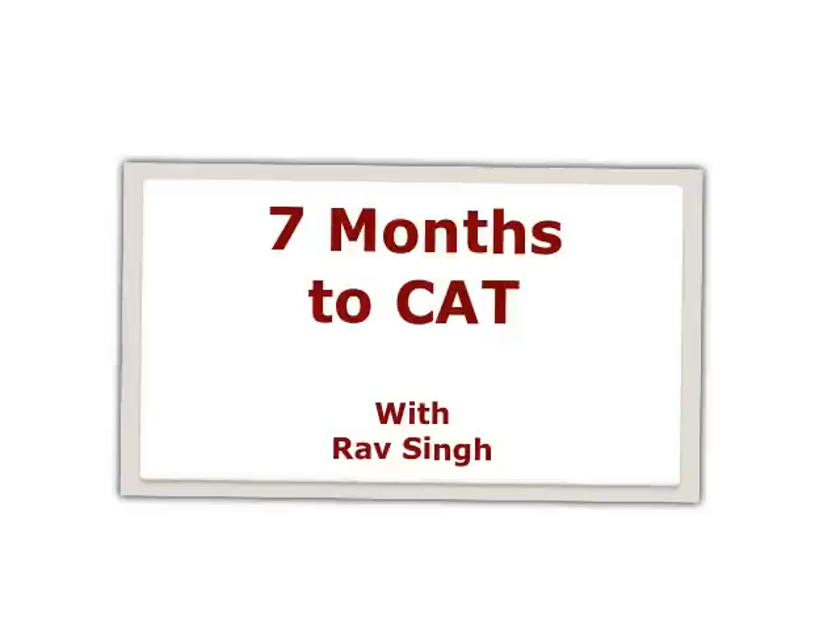Hi guys, welcome to the seven months to CAT video. This video talks about how to prepare for CAT for the last seven months. Be with me for the next few minutes, I'll walk you through what are going to be the ups and downs when you are preparing for CAT.